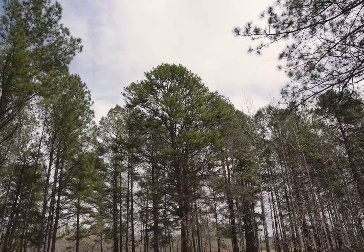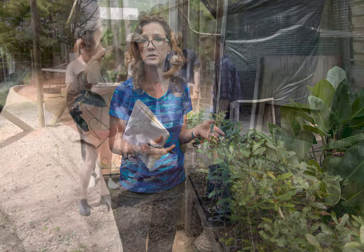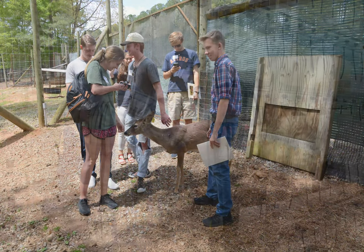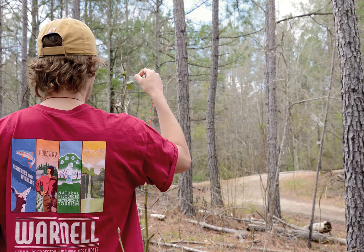But beyond our buildings on campus, Warnell students often find themselves in Whitehall Forest, an 840-acre property that is home to natural and planted pine stands, the Phillips Plant Science Lab, UGA Deer Research Facility, and Aquatics Labs. Expect to spend a good bit of time out at Whitehall Forest yourself, which is a definite perk we get to enjoy here at Warnell.